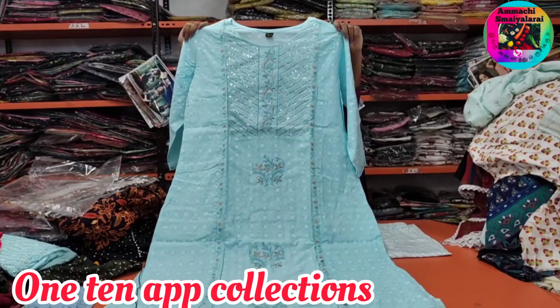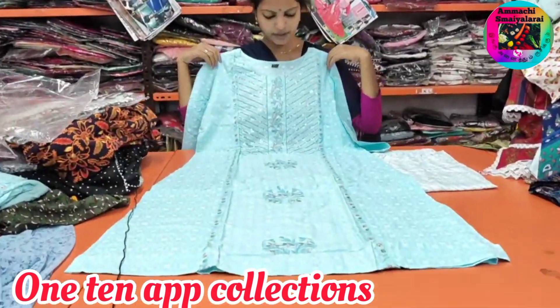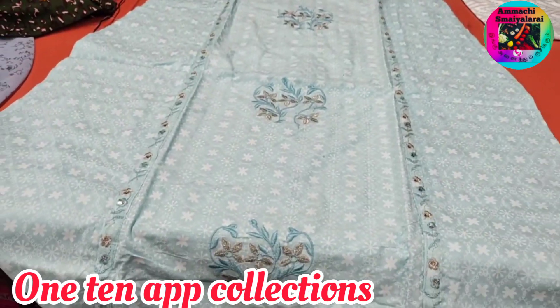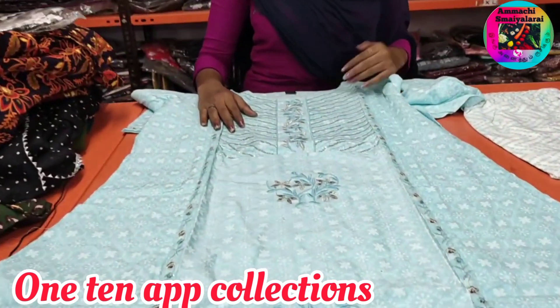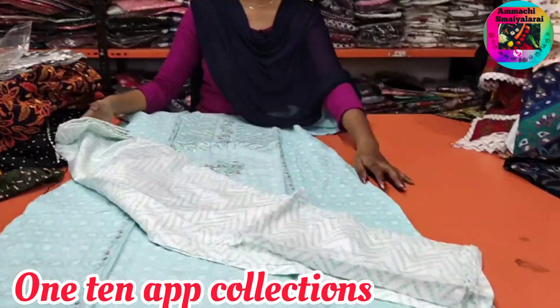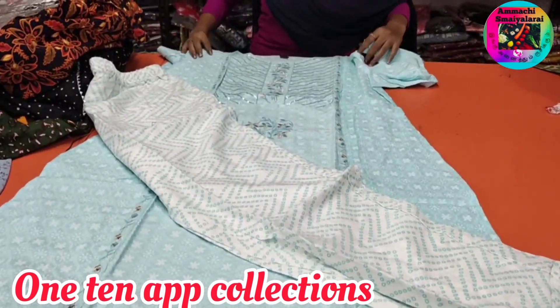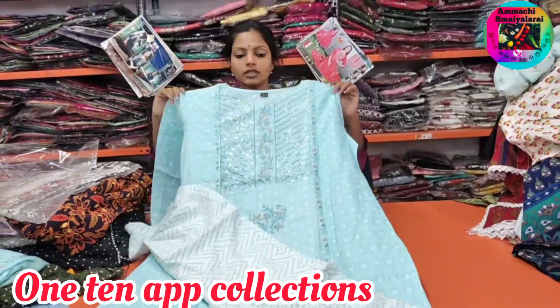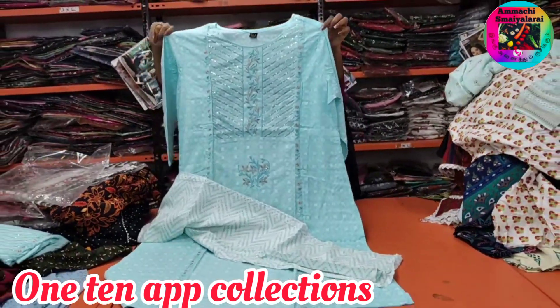Next we will see set collections. This is Rs. 616. You can get a color in light blue. You can get a brand new model, a cotton set. If you get a price, you can get M2 XXL.